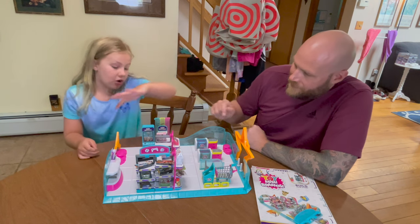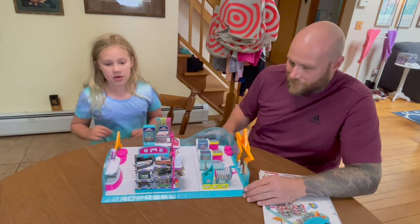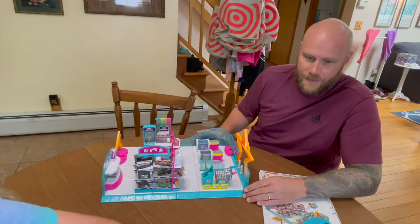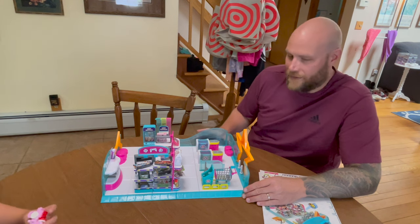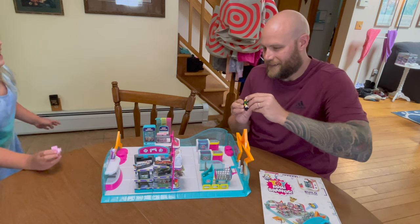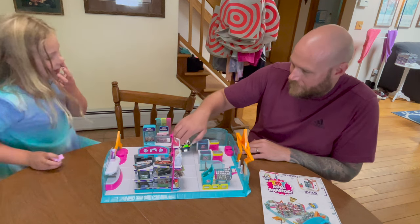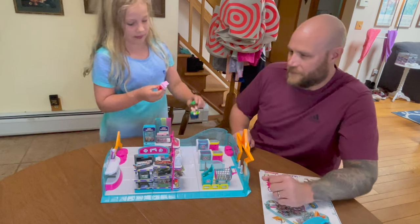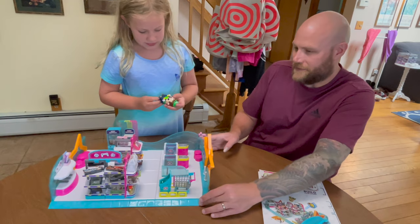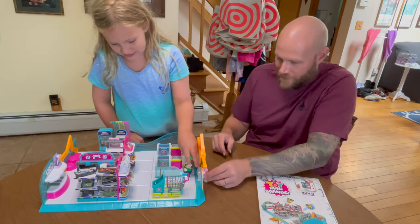She put all the stickers on and put all the toys together. We wanted to give you a little sneak peek of what this is. We have a new idea — we're gonna put Luigi in the store! It's Luigi time, he's gonna come check it all out. And you be Yoshi. Why don't we just give a little tour first? Sounds good, come on in!